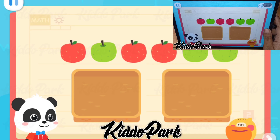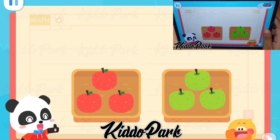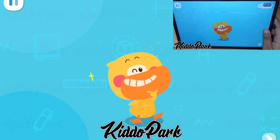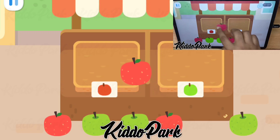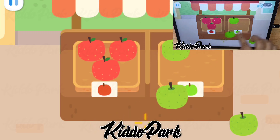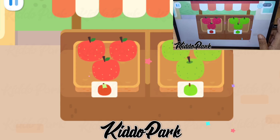I got it! The apples also have different colors! So just separate them by colors! You are so smart! Quack, quack! I've learned it! Wee! Kids, quickly place the apples according to their colors! Great job!